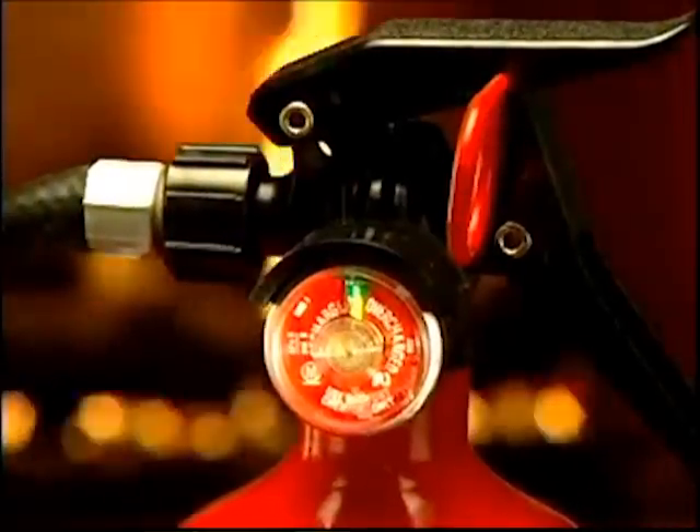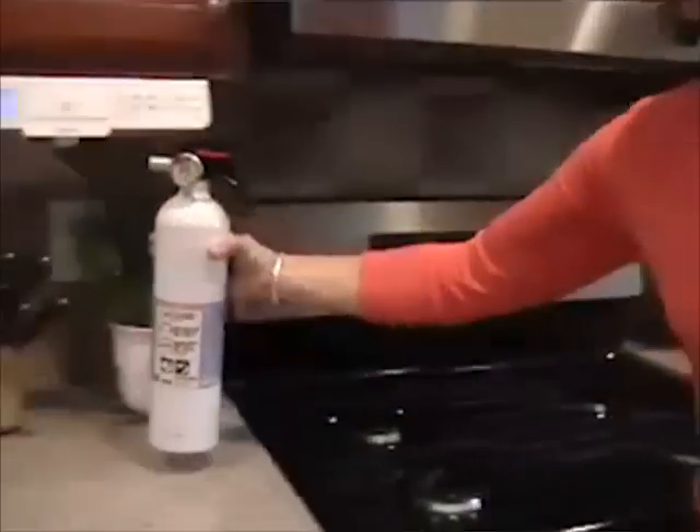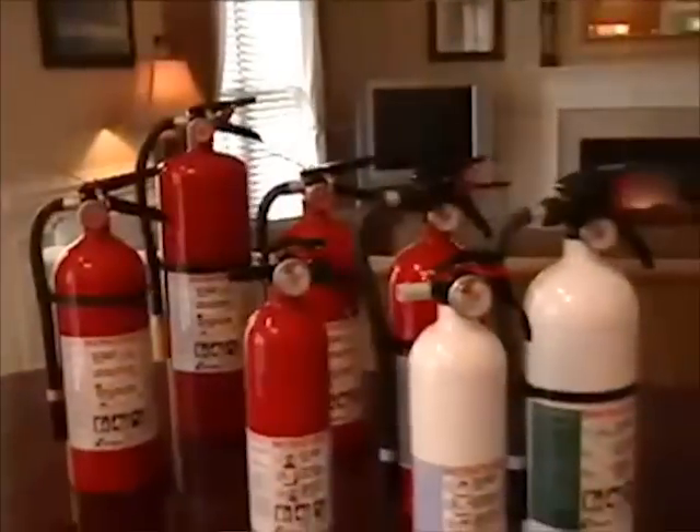Don't forget to replace your fire extinguishers every 12 years or sooner. Always select an extinguisher with an easy-to-read pressure gauge that allows you to verify the extinguisher is ready for use in case of fire. Check your fire extinguishers periodically to verify that they are fully charged and replace them when necessary.